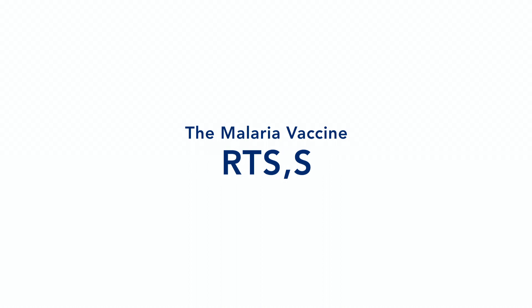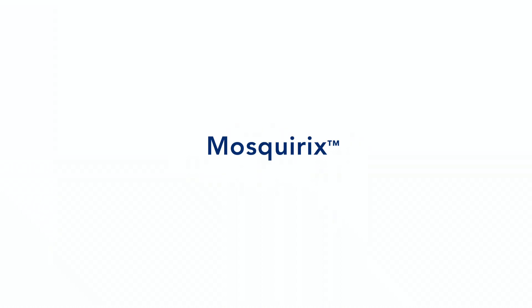There have been many different candidate vaccines and this is the only one that was successful in phase three trials and then proceeded to be licensed. It's not an accident. It's because it's targeting a stage of the parasite when the parasite is vulnerable.